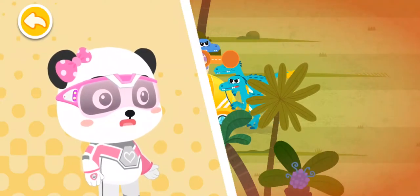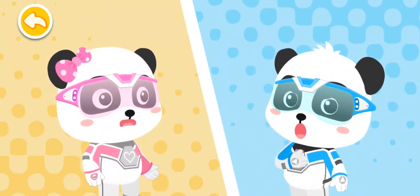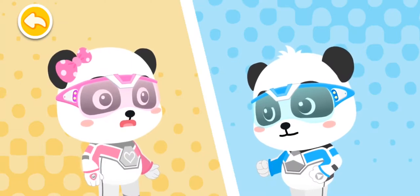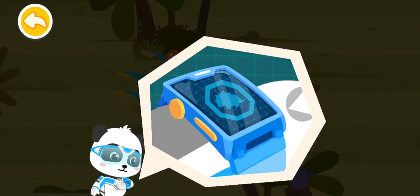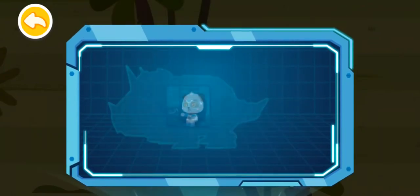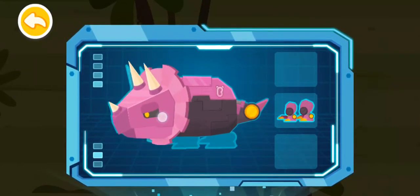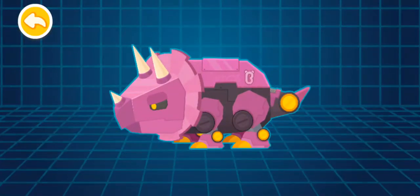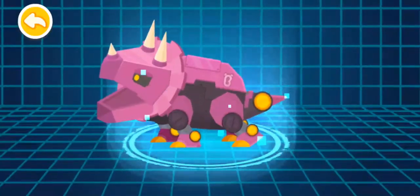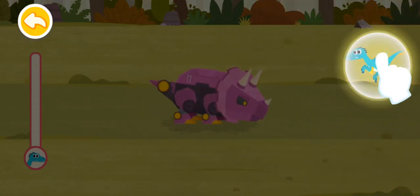Oh no, these velociraptors launched an attack! Don't be scared — I can turn into a mechanical triceratops and drive them away! Magic Watch, activate the transformation device! Let's chase the velociraptors away!